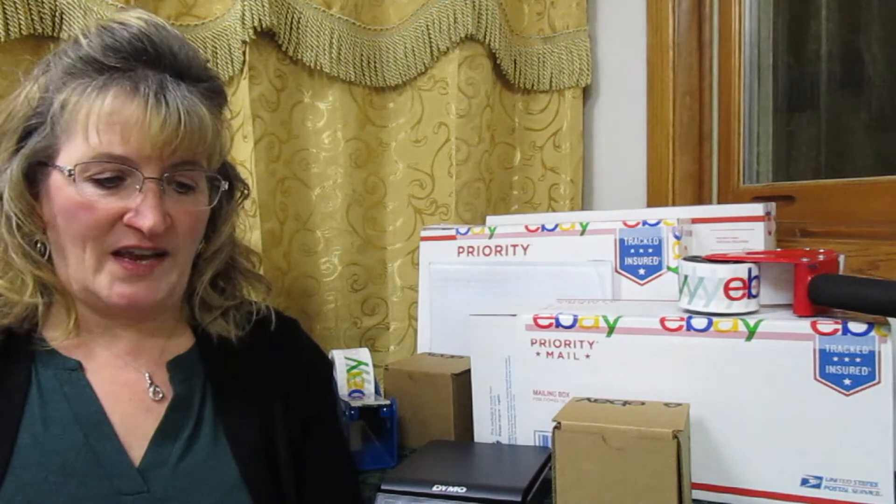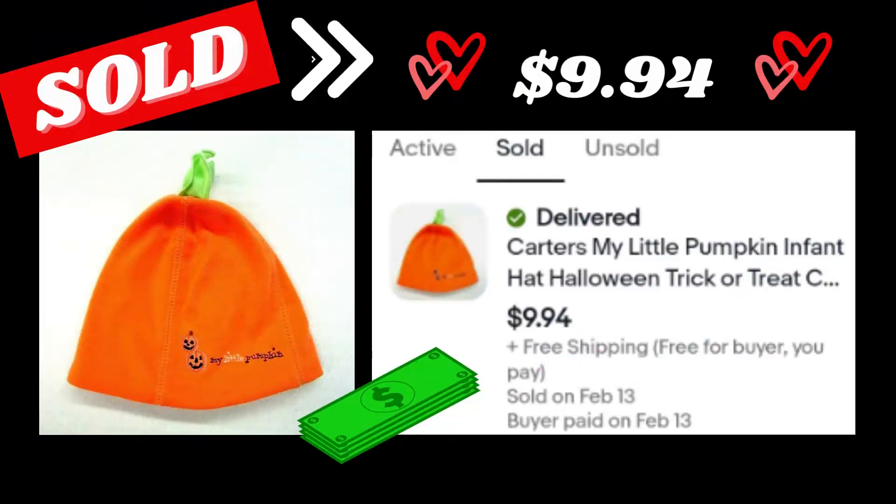The next item was a Carter's My Little Pumpkin infant hat. I paid $0.50 for this at a garage sale — I recognized that Carter's was a quality brand name. It took a long time for this one to sell, but it sold for the full asking price of $9.94 in February. Who knew?